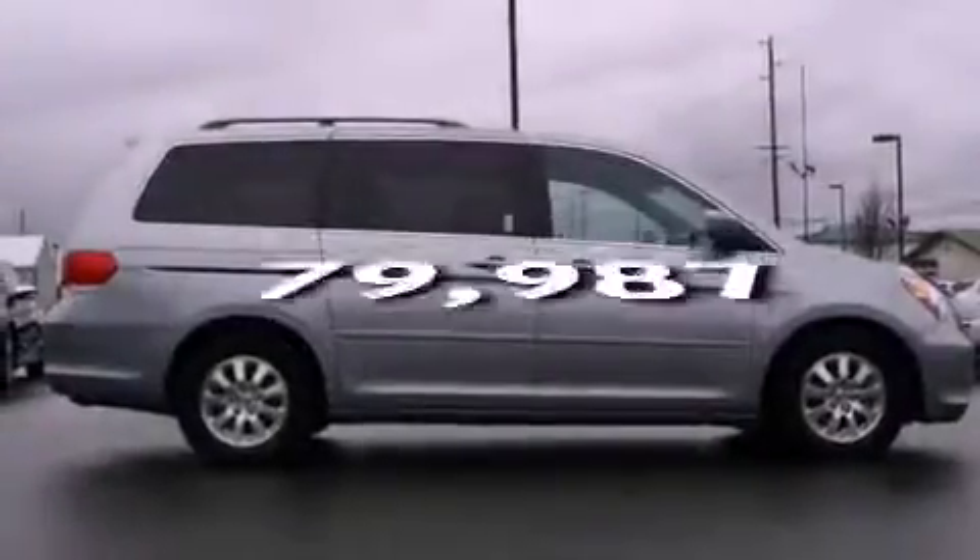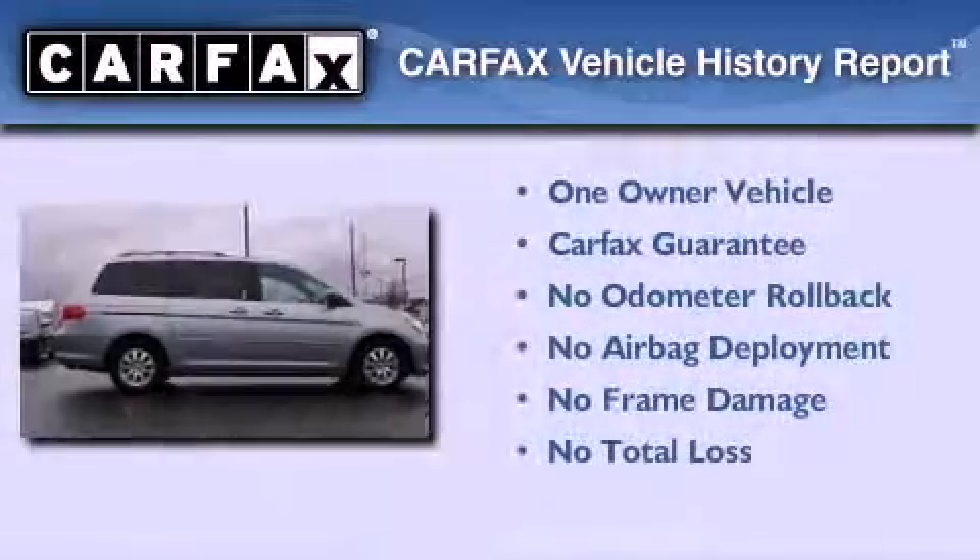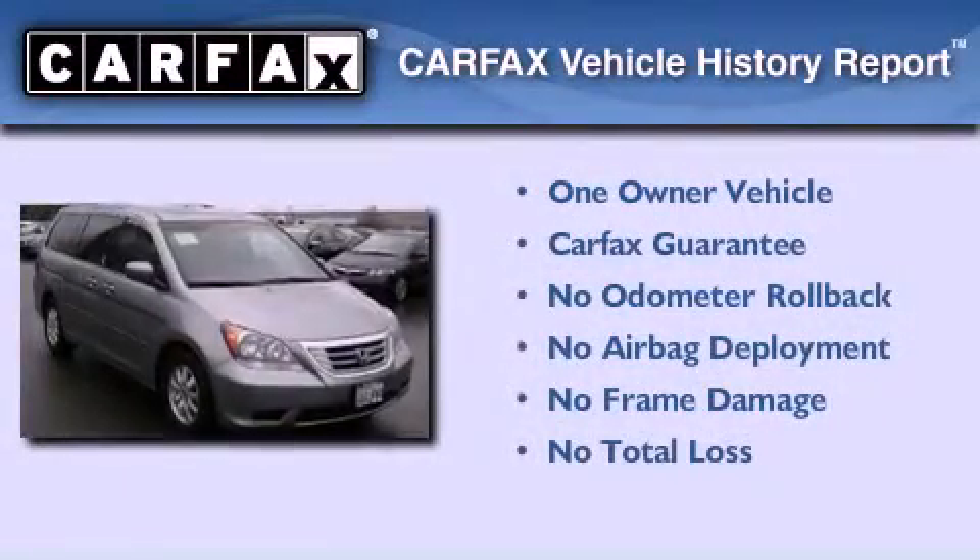This vehicle has fewer than 80,000 miles on the odometer. This Honda has had only one owner and it qualifies for the Carfax buyback guarantee.